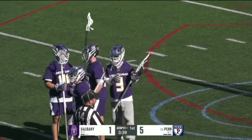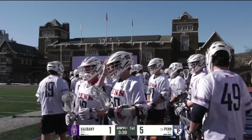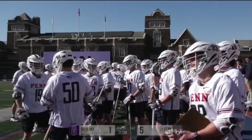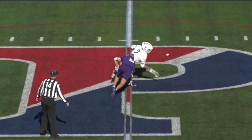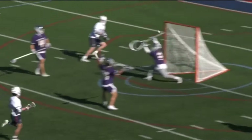Enders got beat. The Albany face-off specialist Enders just got beat clean on that one. He is already back at the X because he knows he's got to do better than that. But this momentum that Penn is generating is coming from things that they did not have in that first game that they normally do.